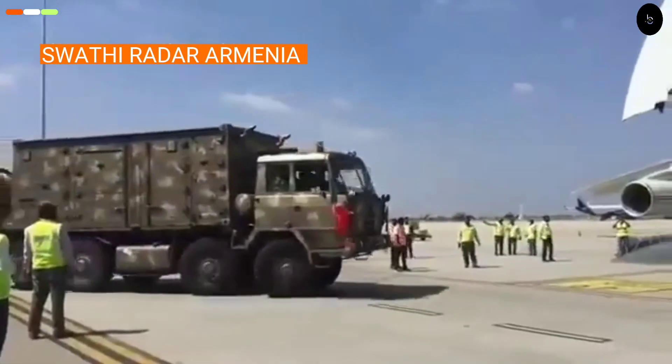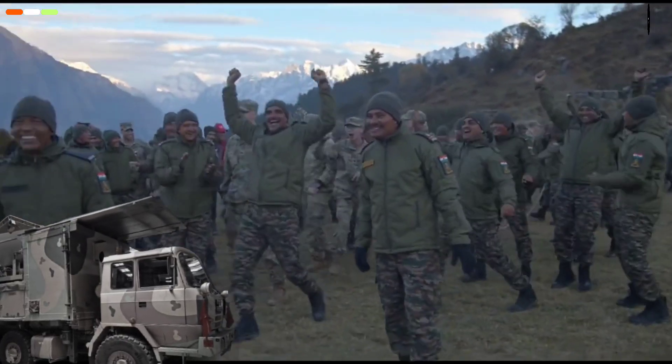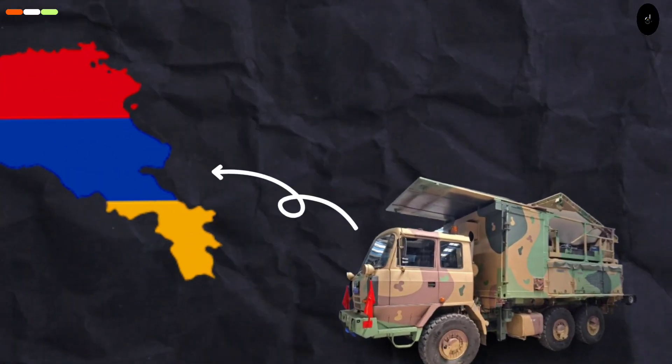The Swathi also acts as a potent friendly force multiplier. Indian Armed Forces love this system, and in 2020, India had exported Swathi to Armenia. If you want to know how India exported arms to Armenia through Iran, then click on this video.